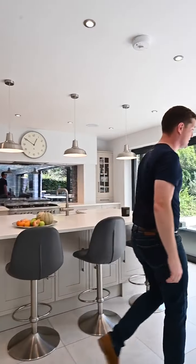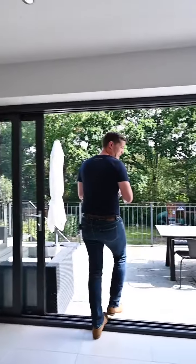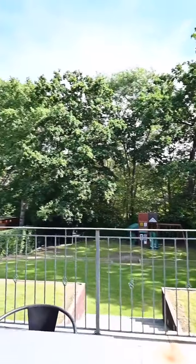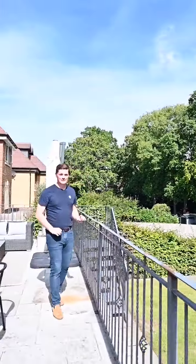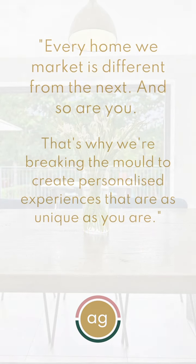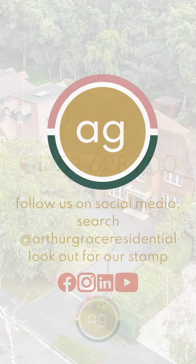Number three: if we step out into the garden, you've got a lovely level terrace looking onto a beautiful tree line — absolutely tranquil and relaxing. Those are our three favorite things about this home. We'll see you next time.